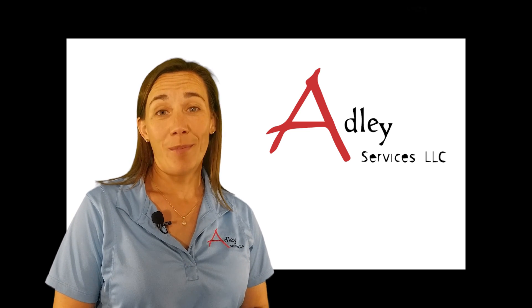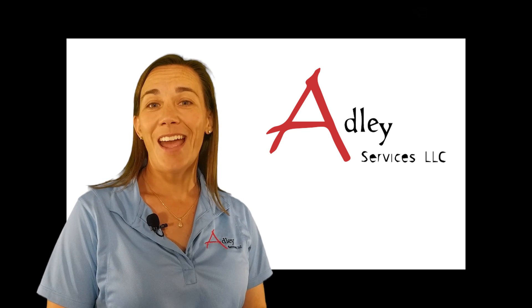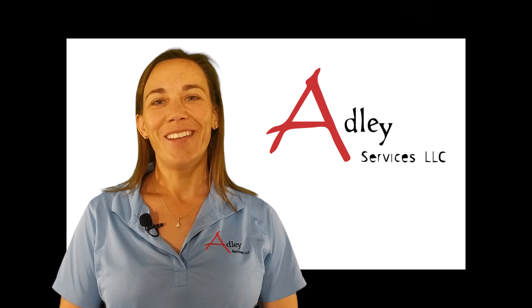Don't forget to check out our website and our podcast, which can be found under the Blogs tab at www.AdleyServices.com. And don't forget to subscribe to our YouTube channel below. Thank you.